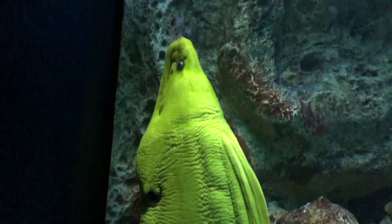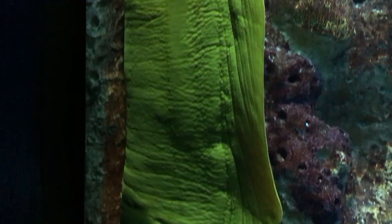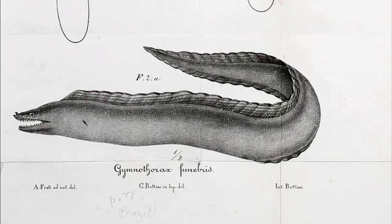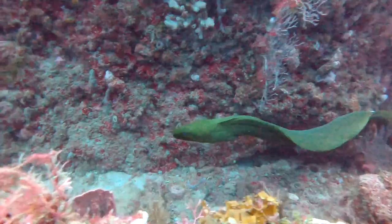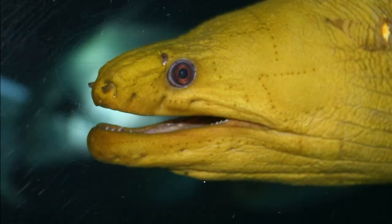The eel's dorsal fin begins just behind its head and extends along the length of its body. It is fused with the tail and anal fins. They can swim both forward and backward. The eel's body is muscular, scaleless, and flattened side to side.